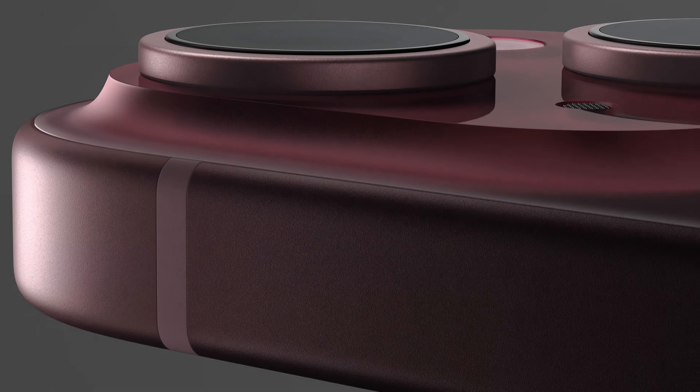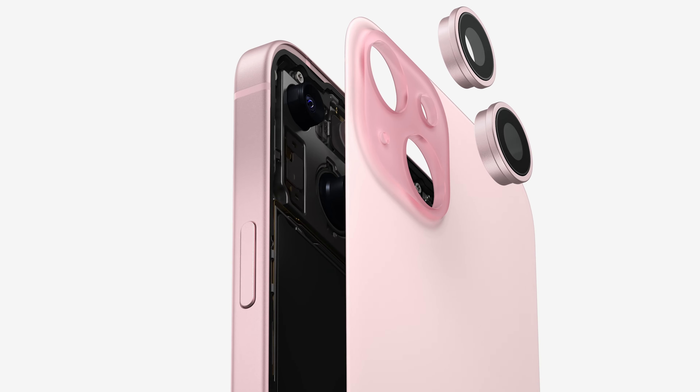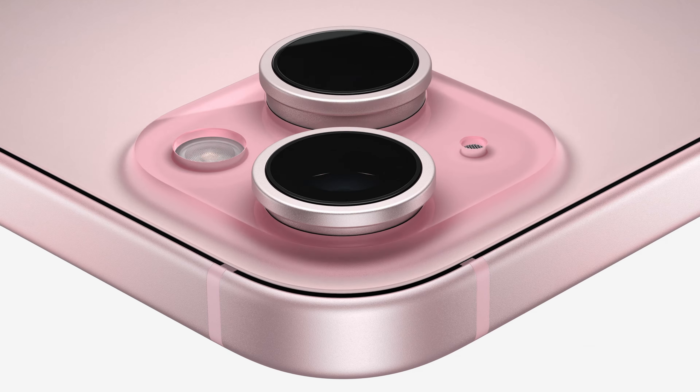The design is slightly different to everyone's surprise — the edges are now more rounded, just like on the Pro iPhones. This means better grip and improved ergonomics. This was an unexpected change but a welcomed one. The body is still made of aluminum but the back glass is now frosted, making the regular iPhones look even better.